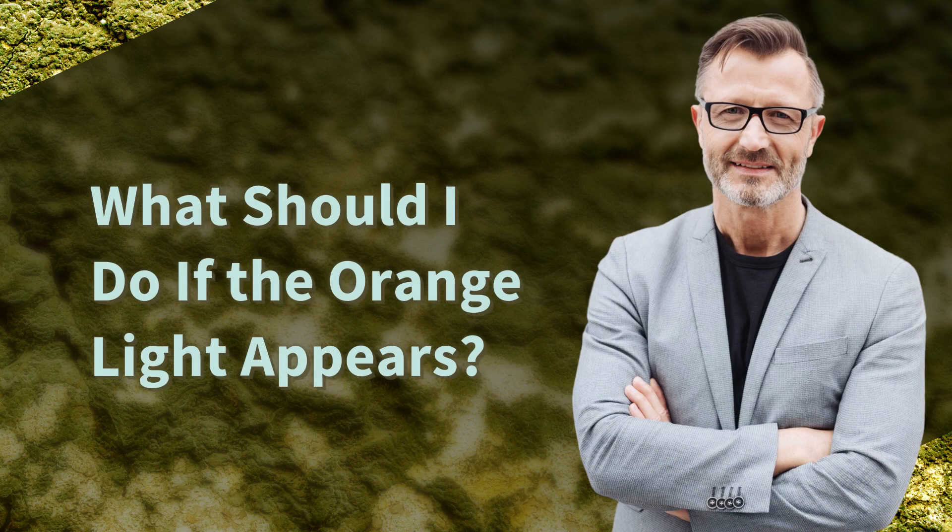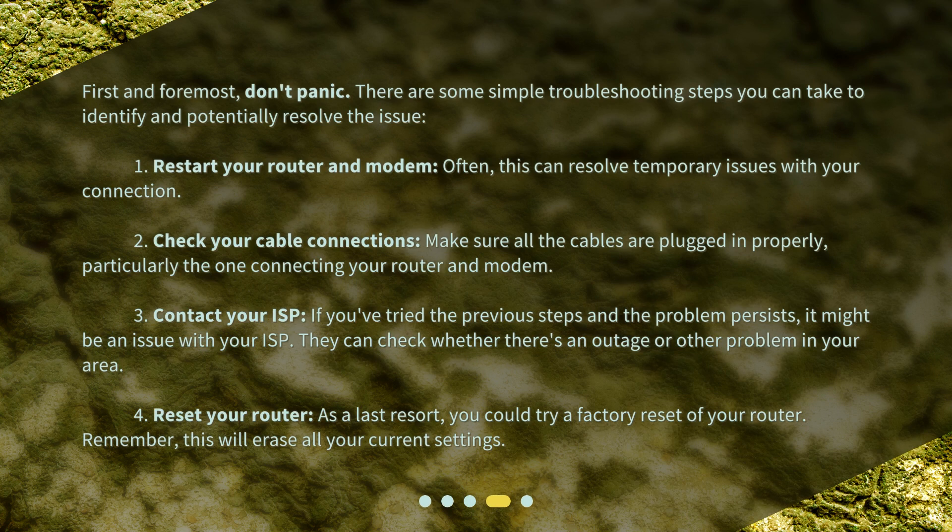What should I do if the orange light appears? First and foremost, don't panic. There are some simple troubleshooting steps you can take. 1. Restart your router and modem — often this can resolve temporary issues. 2. Check your cable connections, making sure all cables are plugged in properly, particularly the one connecting your router and modem. 3. Contact your ISP if the problem persists — they can check whether there's an outage or other problem in your area. 4. As a last resort, try a factory reset of your router, but remember this will erase all your current settings.